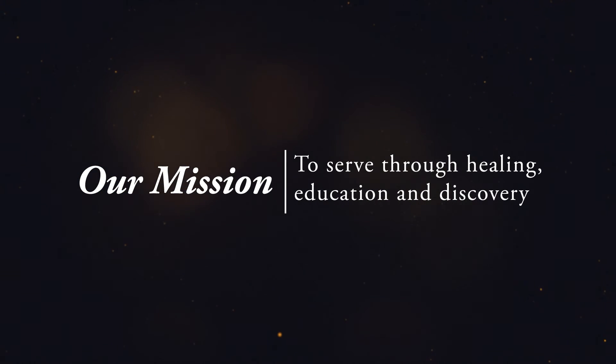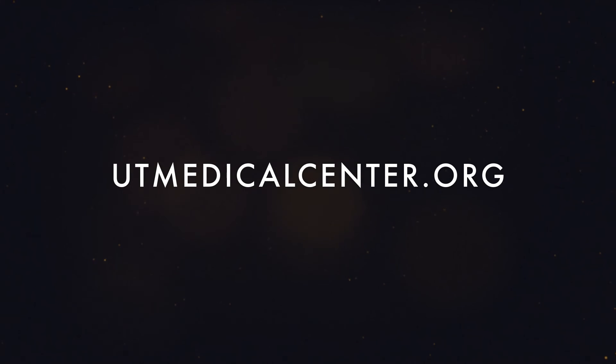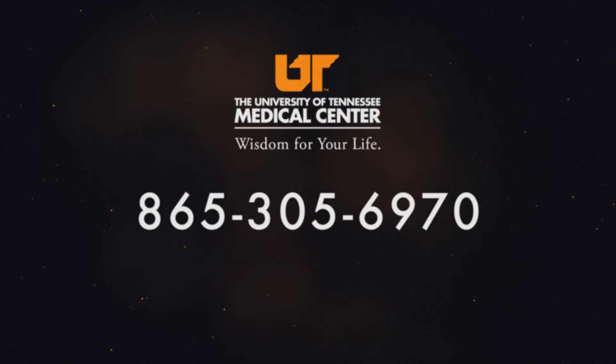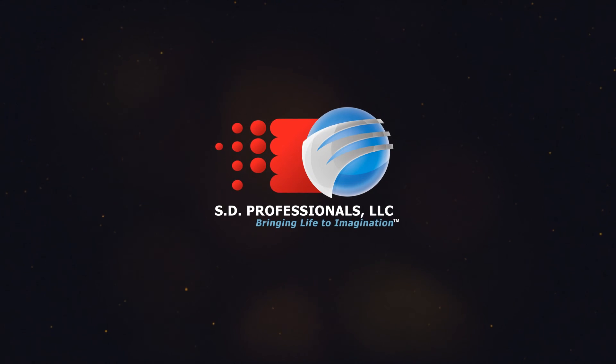We hope you'll join us soon for another Medical Moment. Visit utmedicalcenter.org or call the Health Care Coordination Office at 865-305-6970 to learn about services available at the University of Tennessee Medical Center.